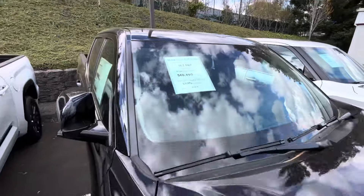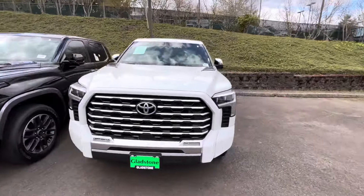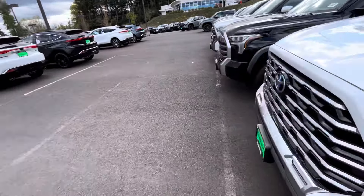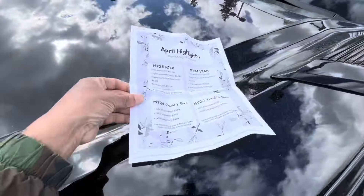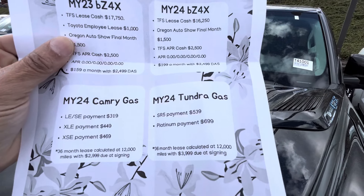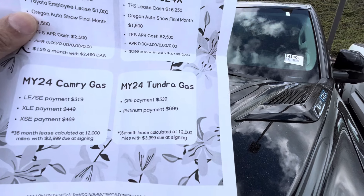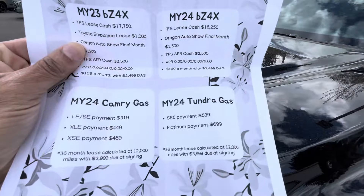Lots of good discounts on these Tundras. They're also doing a bunch of lease options — let me pull out the sheet they gave me. If you want to lease: an SR5 payment would be $539 a month, a Platinum would be $699 a month — that's 36 months, calculated at 12,000 miles per year, with $4,000 due at signing.